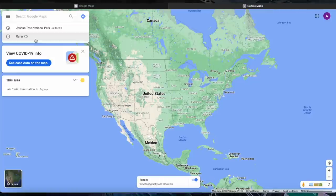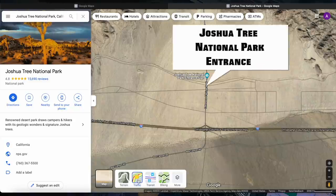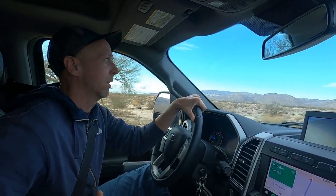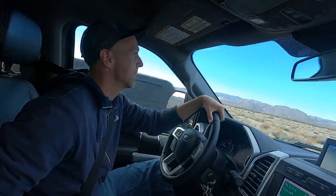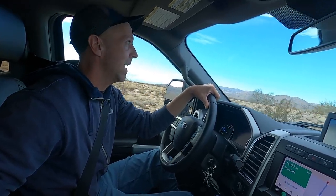It looks like most of the rigs are on the left side of this paved road here. I heard it can be a little sandy out here so you got to watch out for soft spots. It doesn't look super private, but that's the whole great thing about having your RV and boondocking out in the middle of wherever — your home is wherever you want it to be. We did just come from an extended stay in an RV resort, so even though there's a lot of people out here, it's still a breath of fresh air.